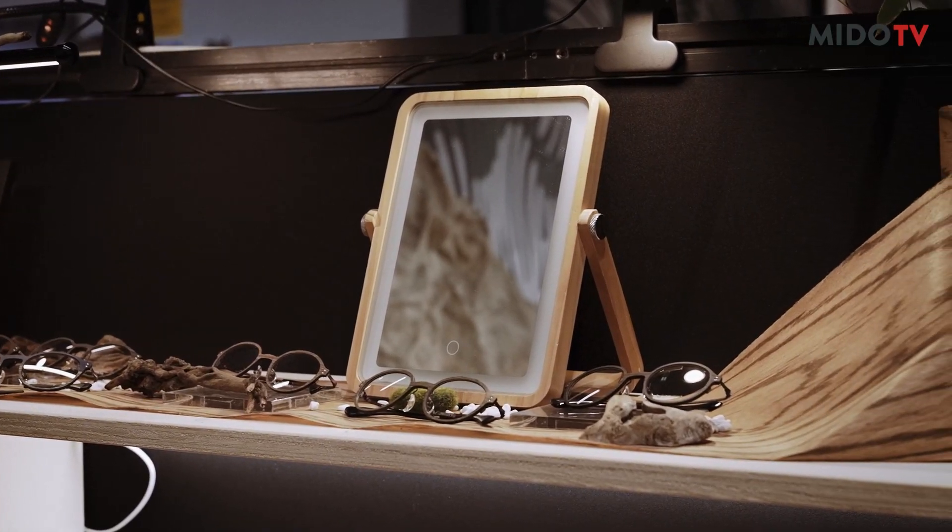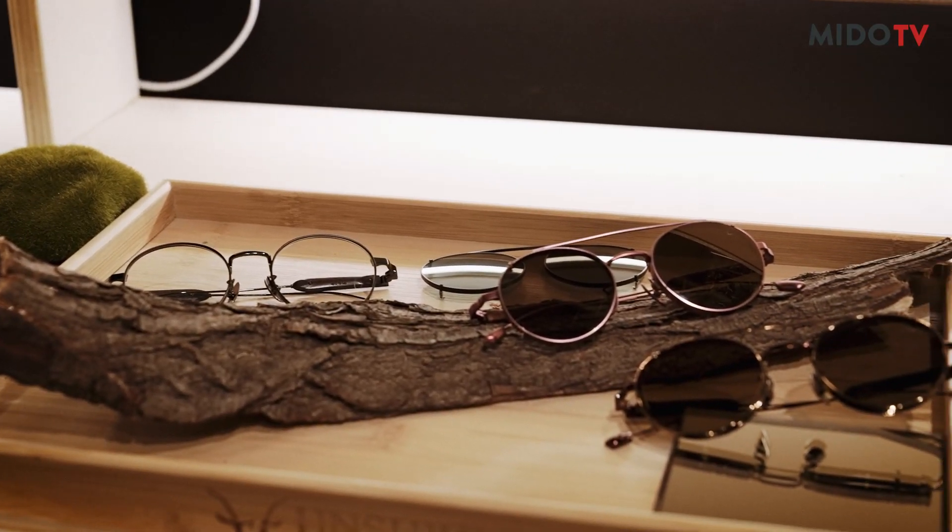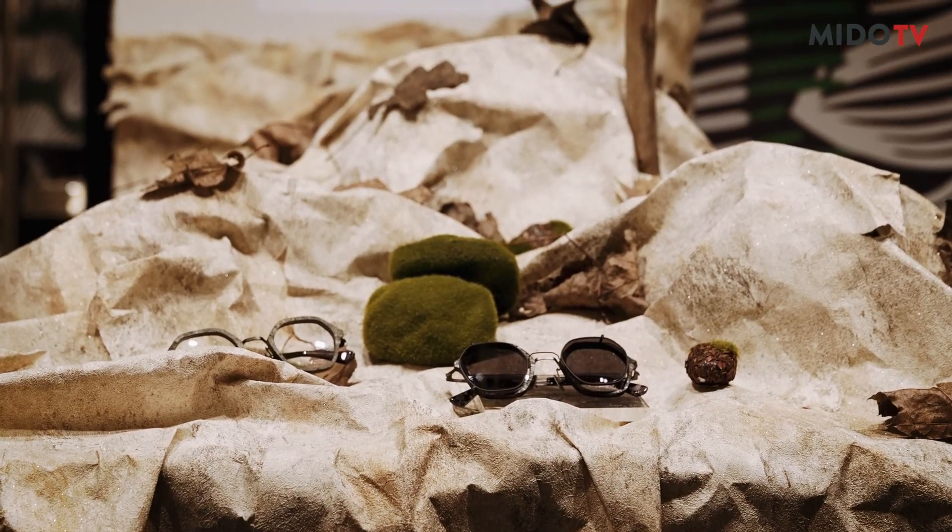When I first visited the Japanese forest, I was very impressed with the view. So we want to put natural elements into our glasses with a common shape. We are very appreciative of Mother Earth. So depth, dimension, texture, and colour — we are also inspired from there.